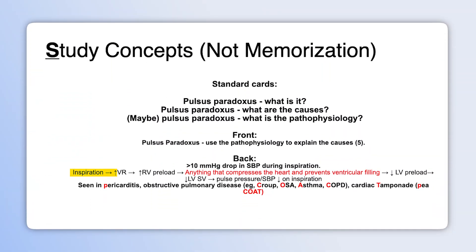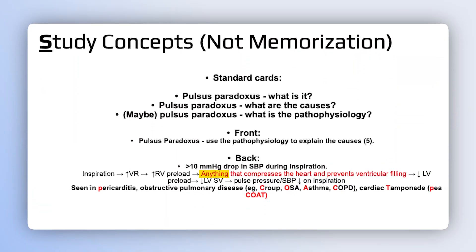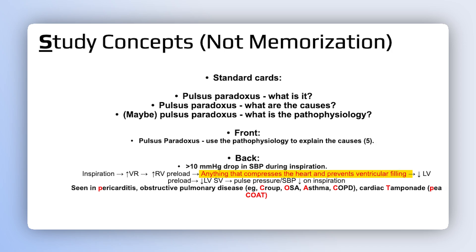On inspiration, you have an increase in venous return, which means an increase in right ventricular preload. Anything that compresses the heart from the outside and prevents ventricular filling — like croup, OSA, asthma, or COPD, where air trapping causes the lungs to push in on the heart, or tamponade, where fluid outside the heart pushes in — all of those things will prevent the left ventricle from filling, restricting left ventricular preload, decreasing stroke volume, and leading to a drop in pulse pressure.